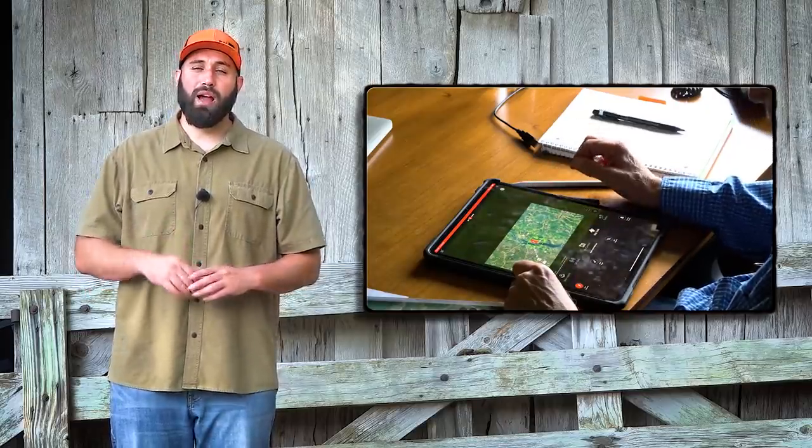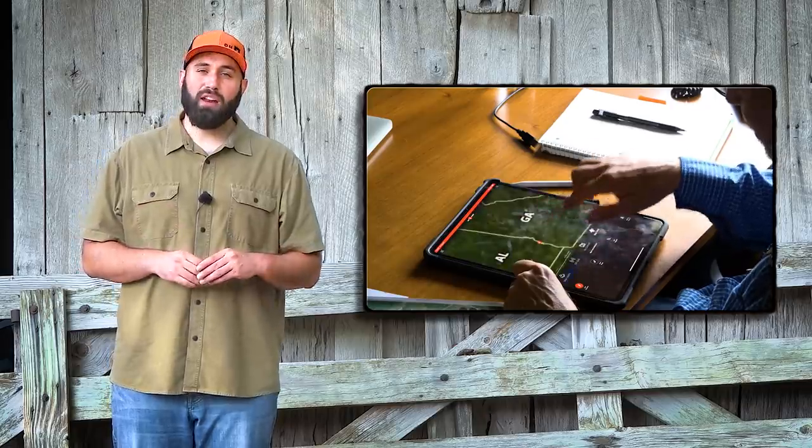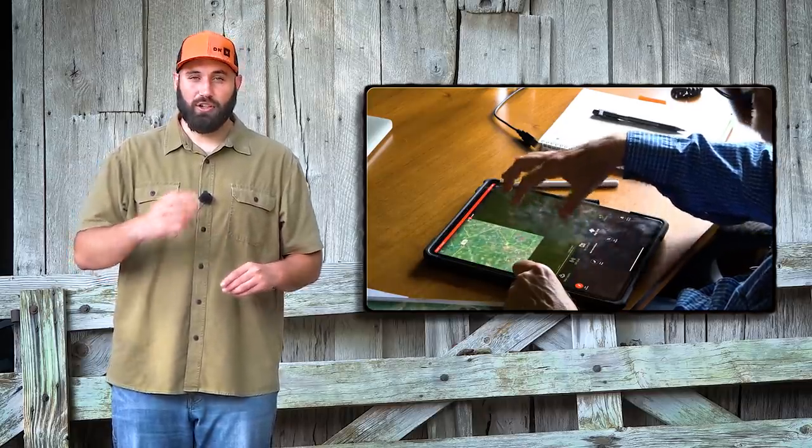Jaime also owned another property that he wanted assistance with, so they zoomed out of the Onyx map, shifted over a few miles, and took a look.